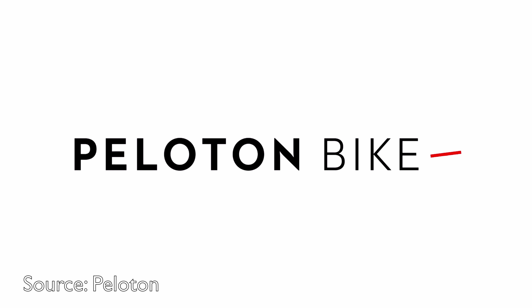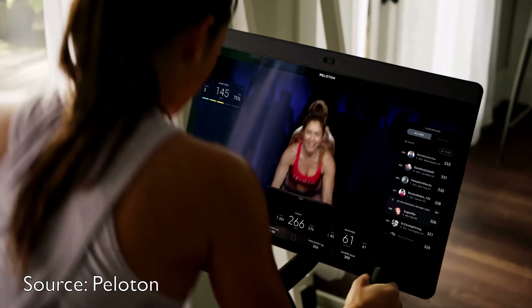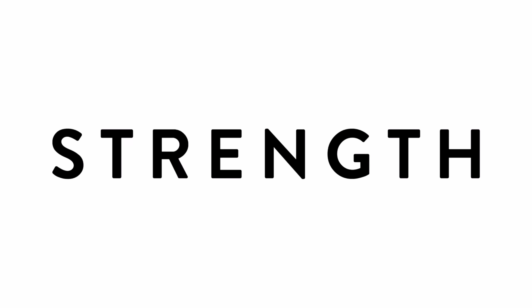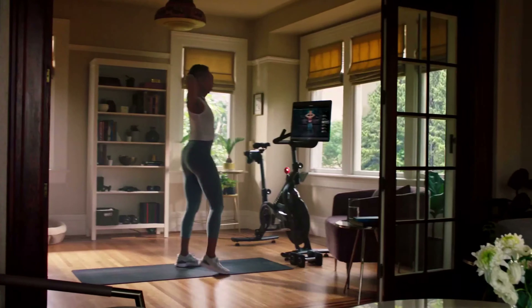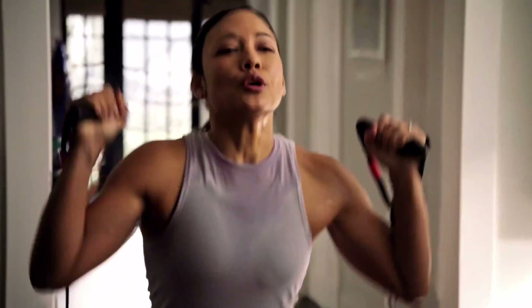In September of 2020, Peloton announced their new and more expensive premium Peloton Bike Plus. It's called premium because it costs $2,495 and has more features than the original Peloton Bike. But the real question is: are those extra features worth it, and should you buy the Peloton Bike or the Peloton Bike Plus?